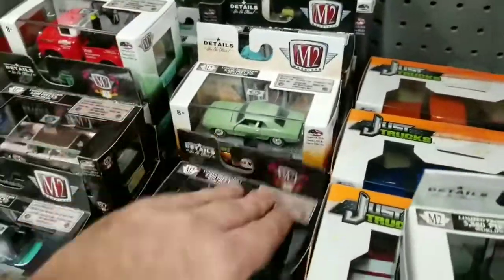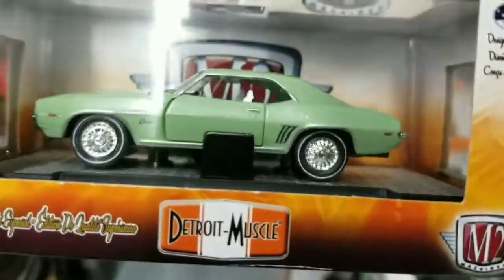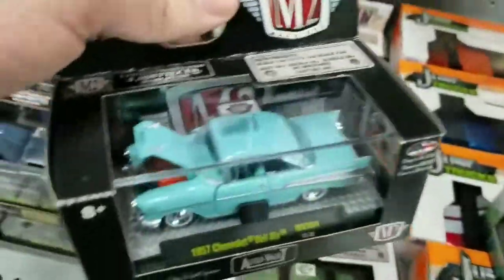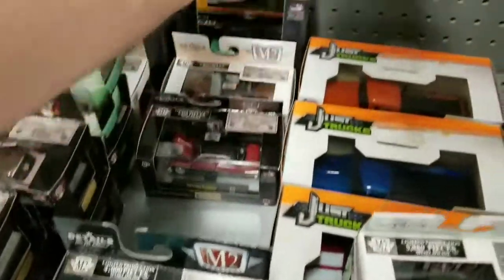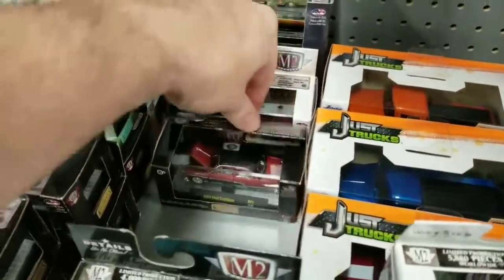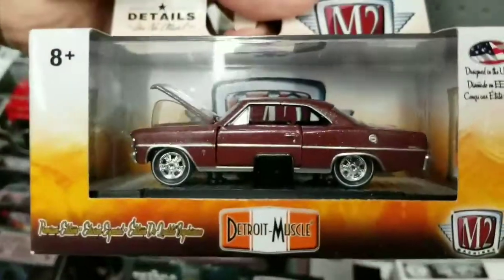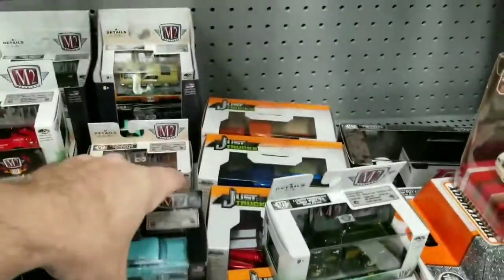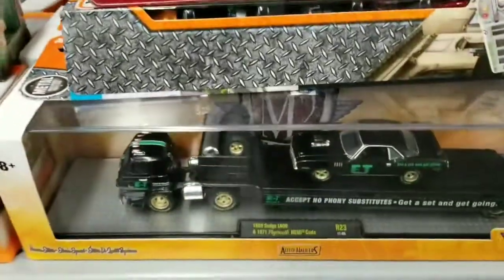So what do we got over here in this pile? Nice Camaro. Chevy Belair. I am digging the Auto Vault series. Chevy Nova — I love me some Chevy Novas. My dad had a Chevy Nova when I was a kid, so that's what I grew up with.